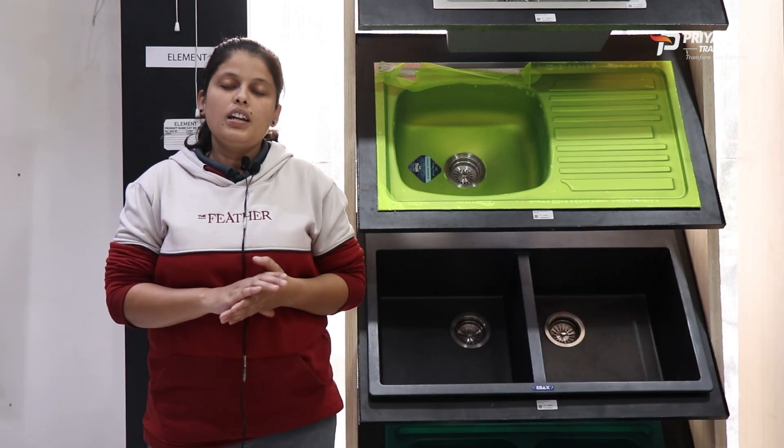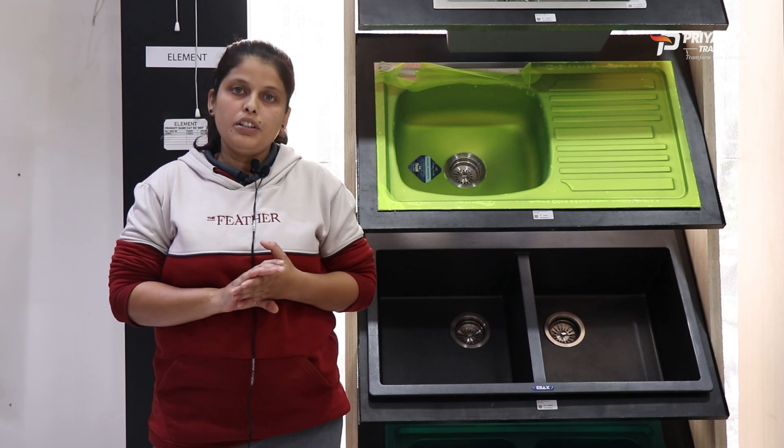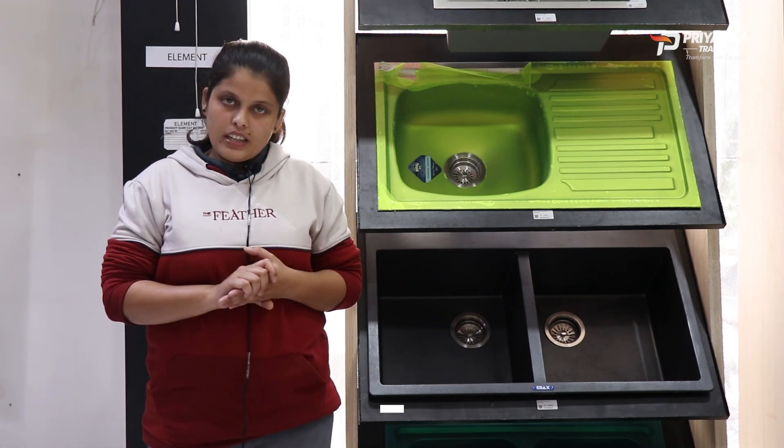Stainless steel sinks are available in a wide variety of sizes in the market. They are mostly durable and commonly used sinks. Next, there are granite sinks.